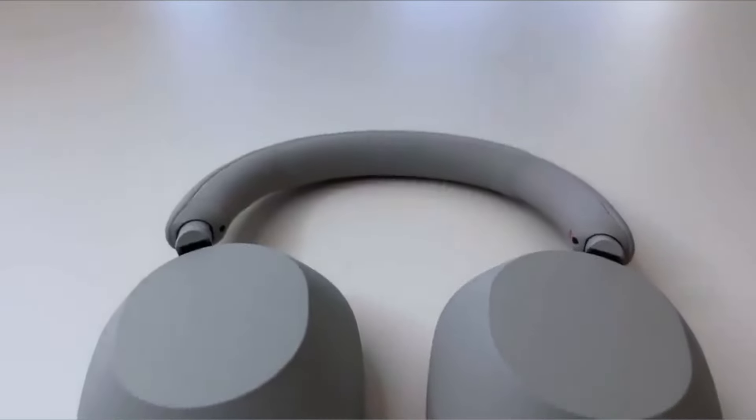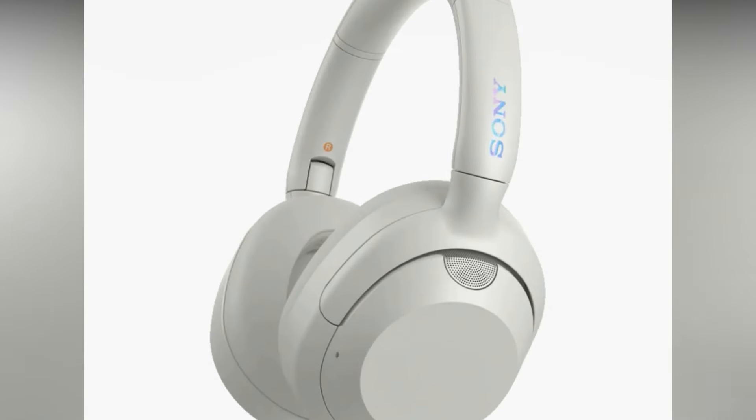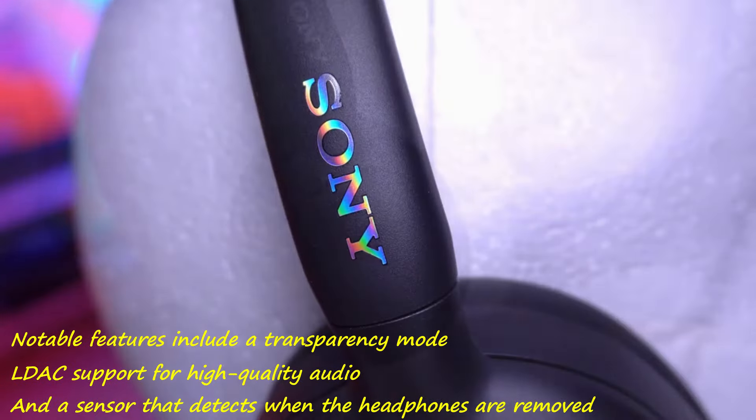They excel in connectivity with Bluetooth 5.2 and Bluetooth multi-point, facilitating seamless device switching. Notable features include a transparency mode, DAC support for high-quality audio, and a sensor that detects when the headphones are removed.